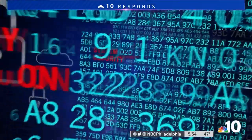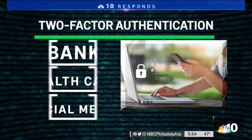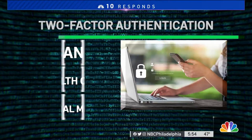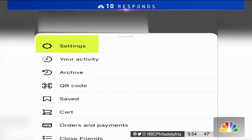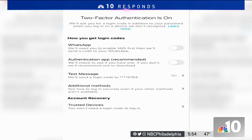Jordan Fisher is an attorney specializing in data privacy and cyber security. She says you should start your cyber cleanup by setting up two-factor authentication on your accounts, including your bank, your health care provider's website, even your social media. You can do this by going to the settings section of each app or account and turning on two-factor authentication.